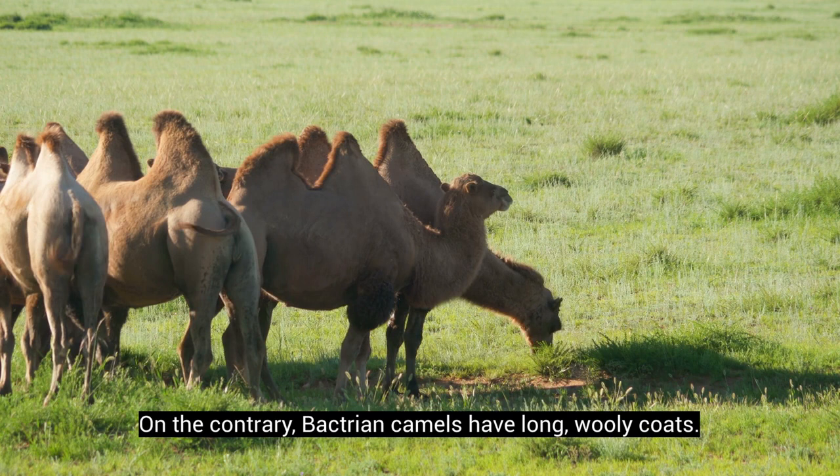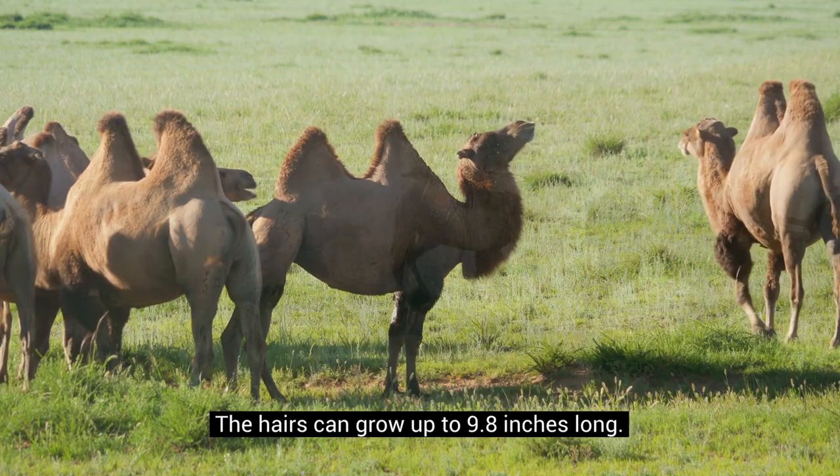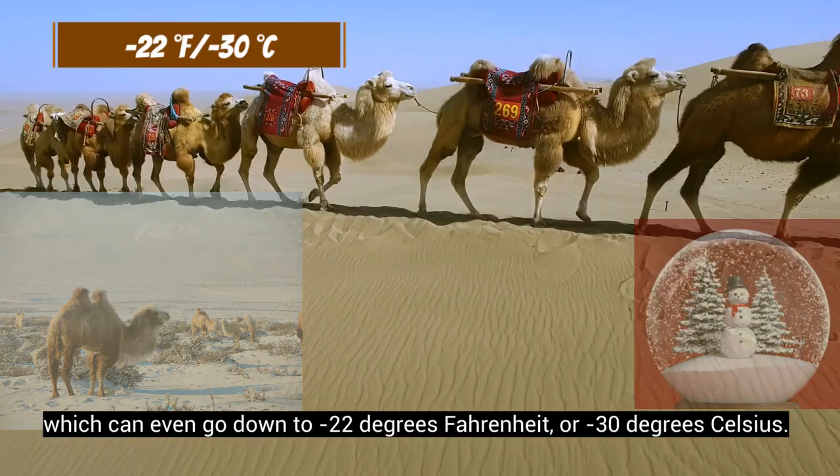On the contrary, Bactrian camels have long, woolly coats. The color varies from dark brown to sandy beige. The hairs can grow up to 9.8 inches long. This comparatively longer coat can effectively protect Bactrian camels from cold temperatures, which can go down to negative 22 degrees Fahrenheit or negative 30 degrees Celsius.